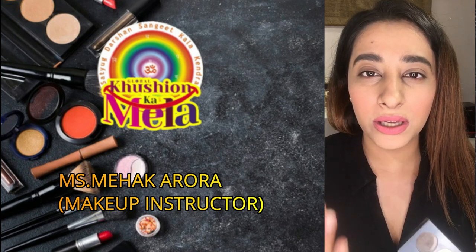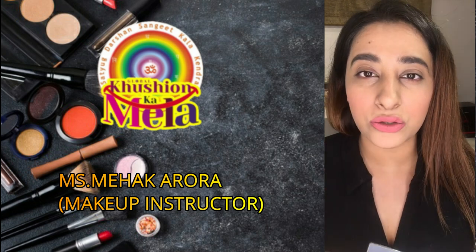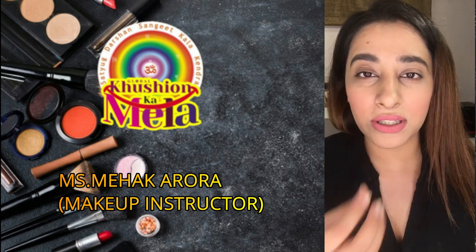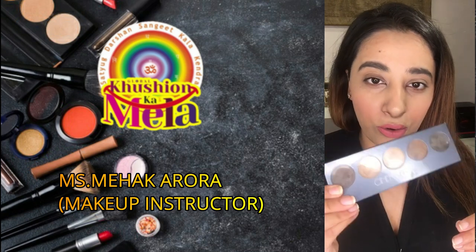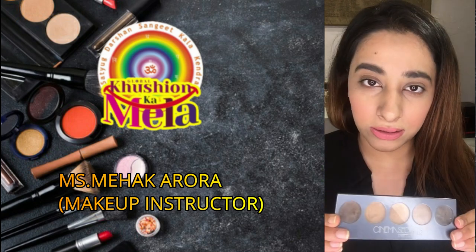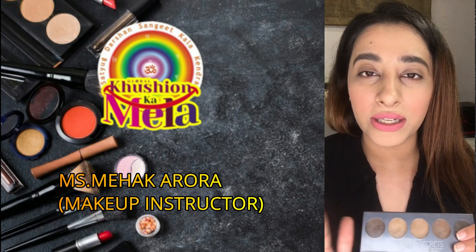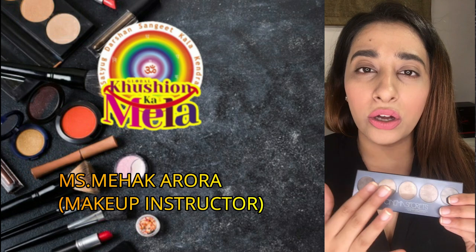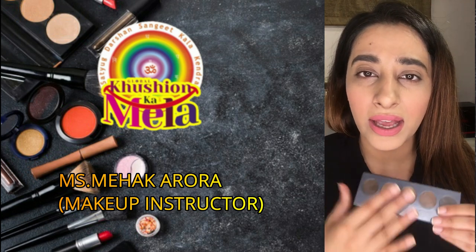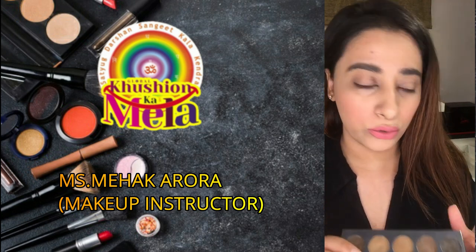Then you should have a contour palette. A contour palette is necessary because for all of our Indian face cuts, we need a contouring set. You can take any brand — contouring is not necessary to be a good brand. Any contouring palette you take will be good.